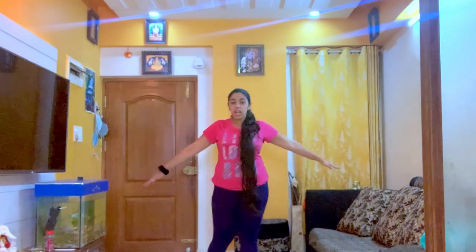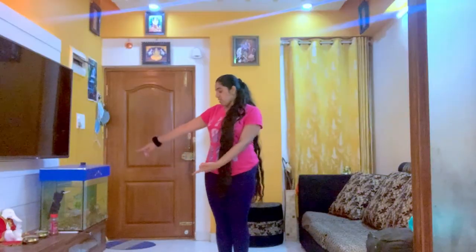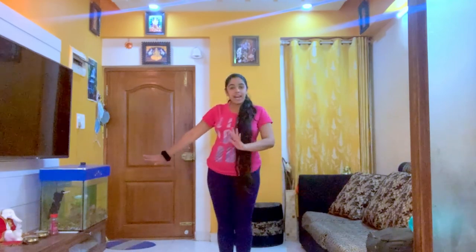To begin with, let me show you my hall. As soon as you enter my house, this is my hall. I have a big TV here, a sofa where I Netflix, and also this little fish tank where there are a lot of fishes.